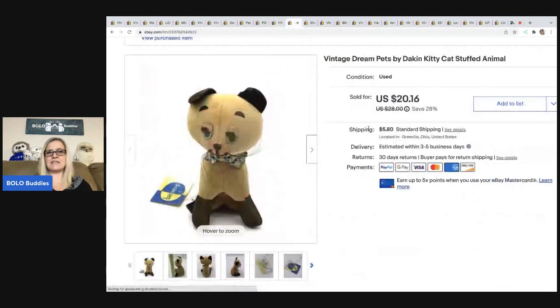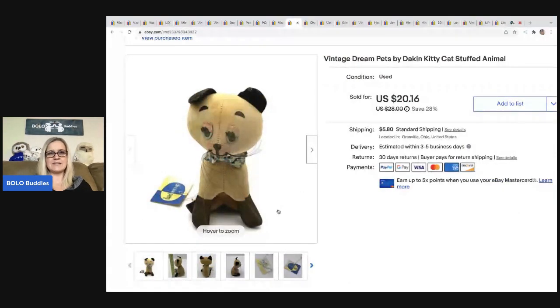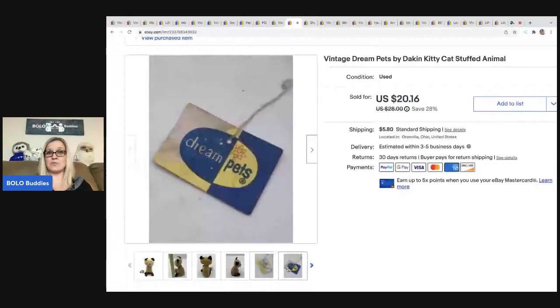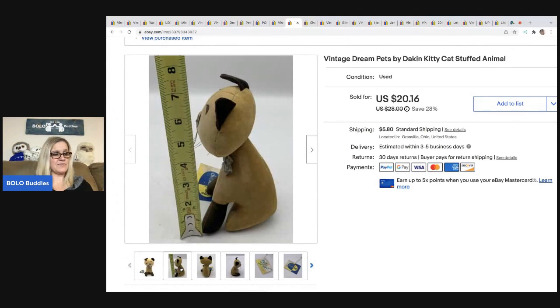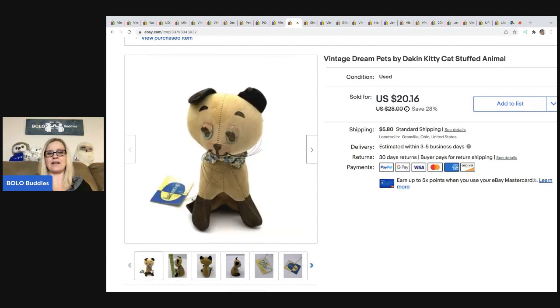The next item is this vintage Dream Pets kitty cat stuffed animal. It does have some writing on it but it has the original tag. I paid $2.50 for it, which is a little more than I typically pay for things like this — usually a dollar item for me — but it looked pretty old so I took a chance. I ended up taking a best offer of $17 and the buyer was all in for $23.92.